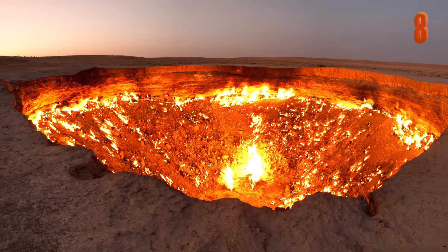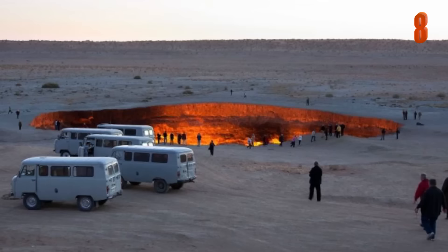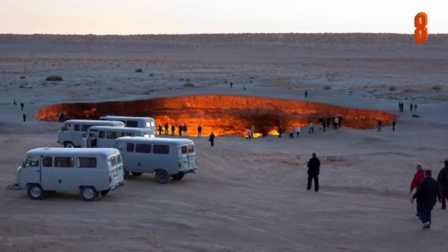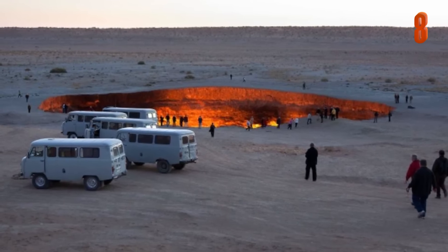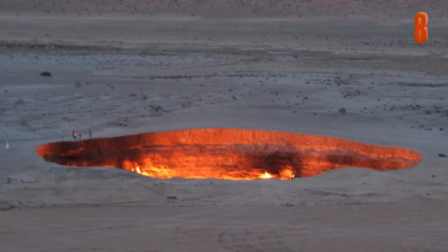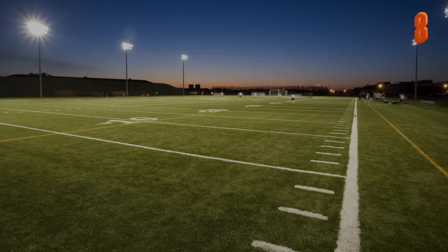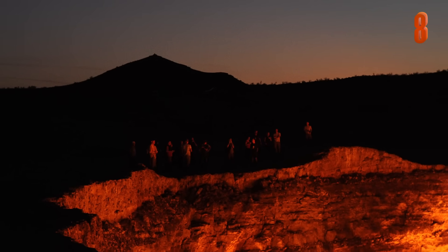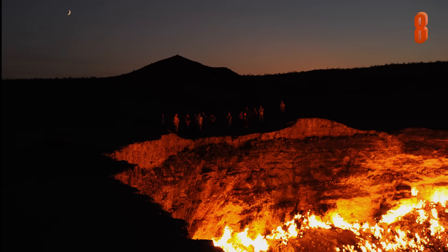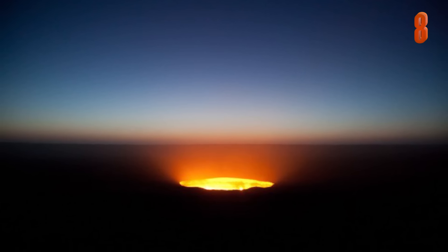The Door to Hell is a natural gas field that collapsed into an underground cavern in 1971. It was set on fire by geologists to prevent the spread of methane gas that could potentially poison nearby cities. It was predicted to burn for just a few weeks, but has been burning ever since it was lit, which has been more than four decades. Located in Turkmenistan, the cavern is about the size of a football field and almost 70 feet in depth. Also referred to as the Crater of Fire or Darvaza Crater, the president of the country has recently began plans to extinguish the site.